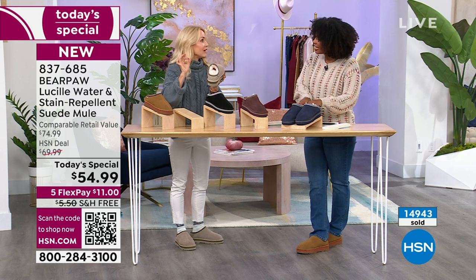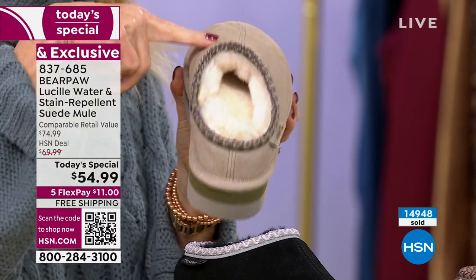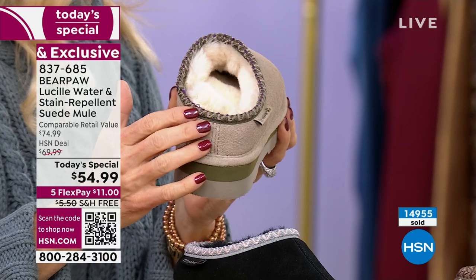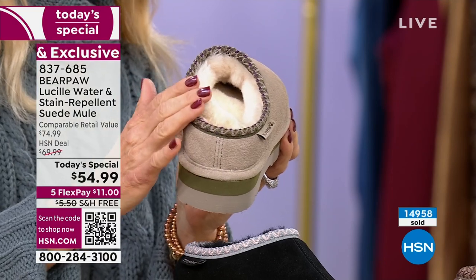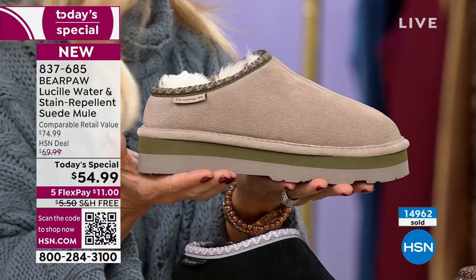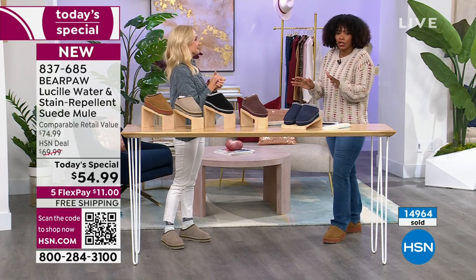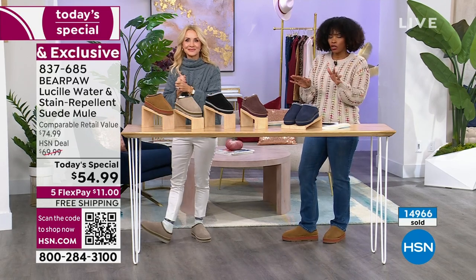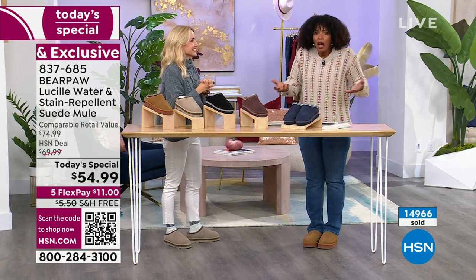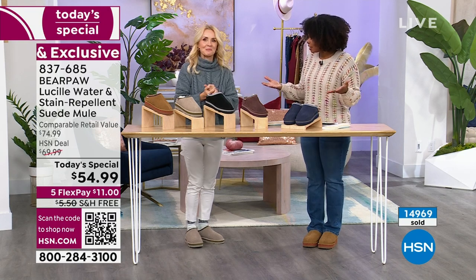Our slippers that are similar — with the full sheepskin, without the clogged back — start around $75. Those are our Bear Paw slippers, our number one slippers, not just here at HSN but at Bear Paw the company. So you're getting a full-on clog that you're wearing everywhere, and you're not going to want to take off. It's going to be the only shoe you want to wear. And it's no wonder why we're approaching 15,000 ordered.